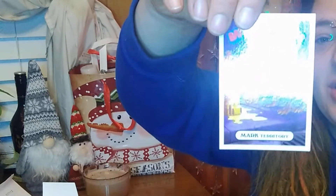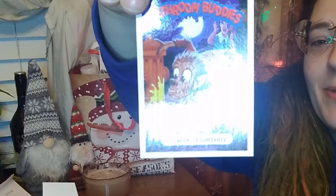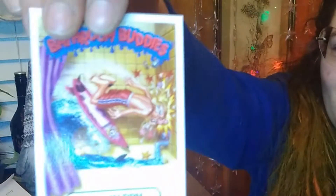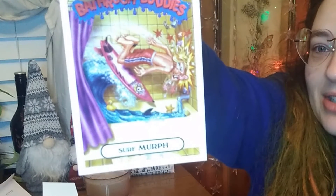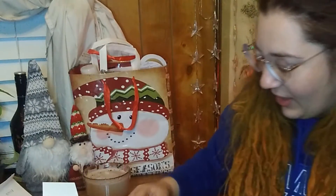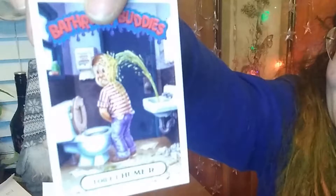Right on top we have the Bathroom Buddies. These are gross. So we have Mark Territory — and this card features a previously unpublished painting from the Lost Second Series of Bathroom Buddies, the 90s Garbage Pail Kids spinoff. This one's not that bad. It's pretty relatable if you slip in the shower a lot. Surf Murph — super cute, super funny. I know people who look like this. And then we also have Toilet Humor. I like the names on these but these are pretty gross, I am not gonna lie.